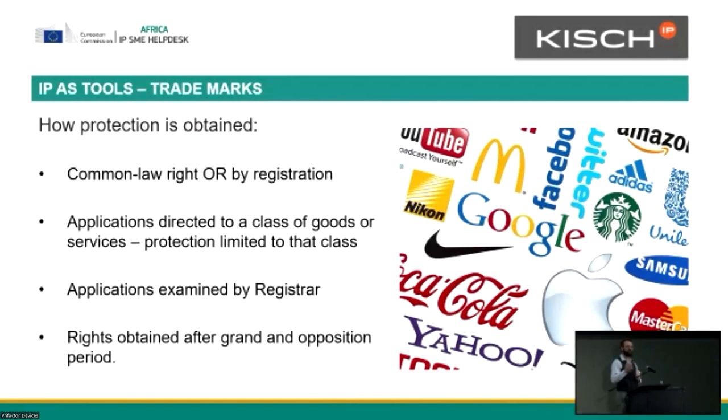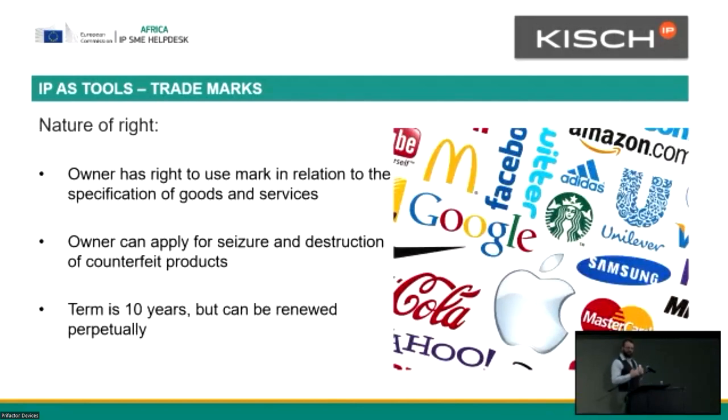If the registrar likes your trademark, it gets granted, and then there's an opposition period where people looking at the patent and trademark register can oppose it. What you get is a right to use that mark in relation to the specific goods and services in the class you applied for. There's also a secondary right where the owner can apply for seizure and destruction of counterfeit goods. The classic example is things like Louis Vuitton handbags — you can go to various parts of the country and buy knockoff goods. As a trademark owner, you can apply to get these goods seized and destroyed.